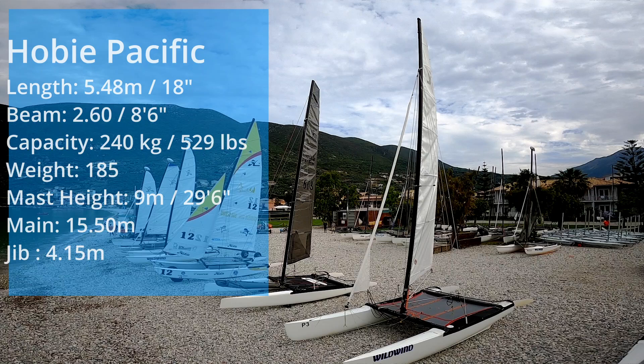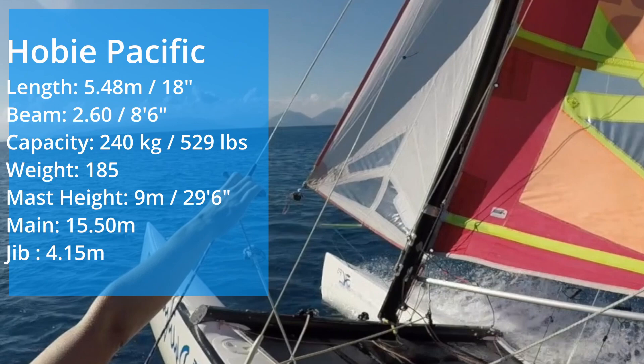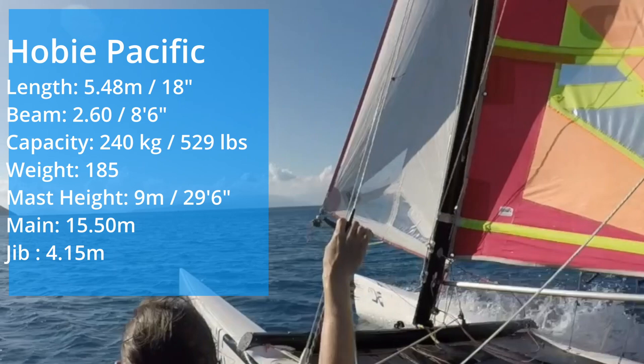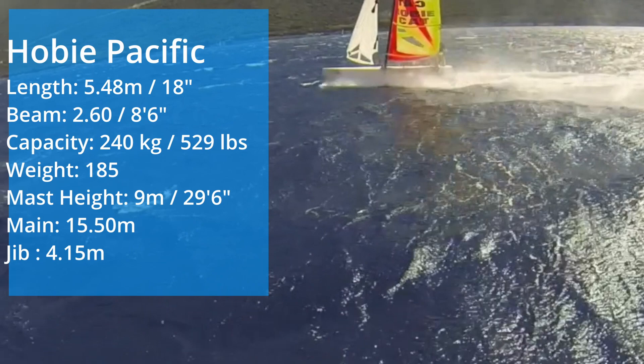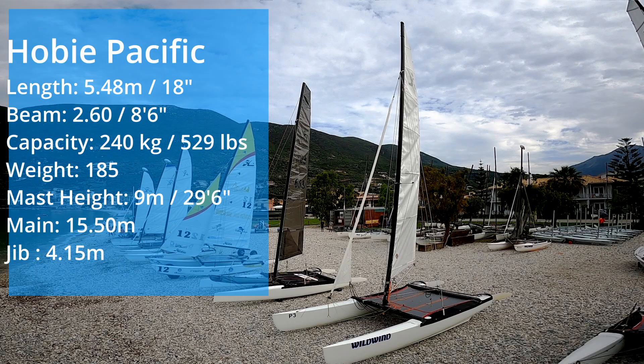The Hobie Pacific is one of the favorites here at Wild Wind — very easy to sail, very stable. It's got skeg hulls which make tacking and maneuvers very easy. The same size rig is on a Tiger, so it is powerful enough to get going even in light winds, but this rig can be depowered. When it's windy, you could be double trapezing with your friend and absolutely cranking.